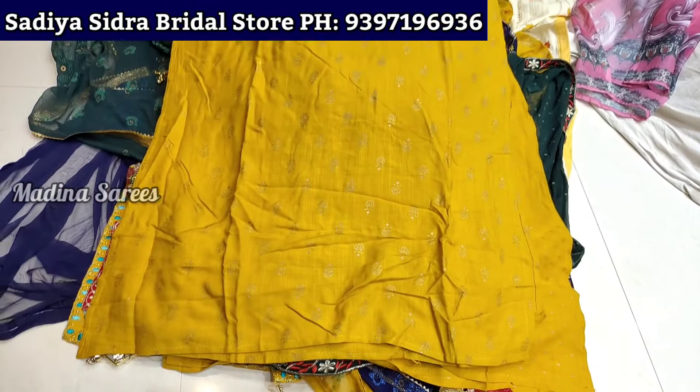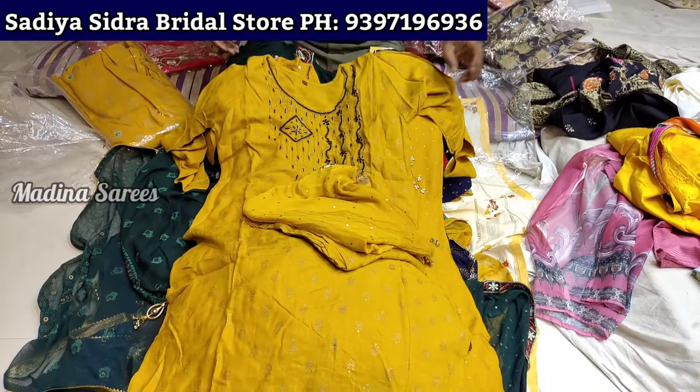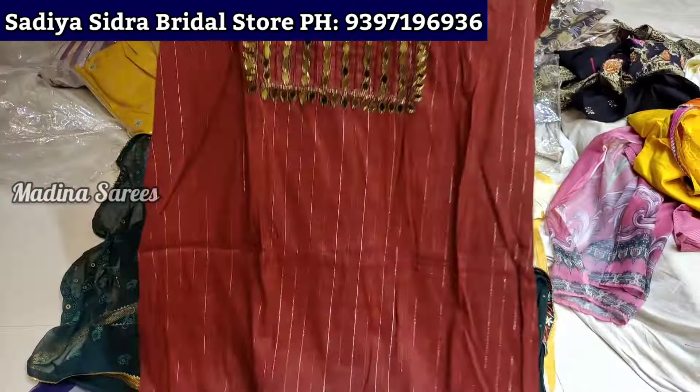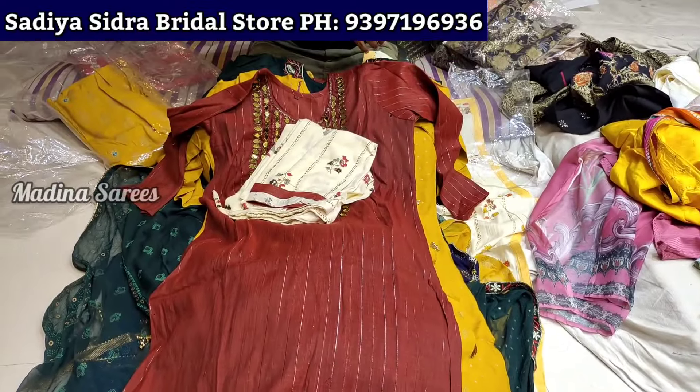This is the same color. Size LXL and double XL. This is the top and bottom — a 3-piece set at 550 rupees.